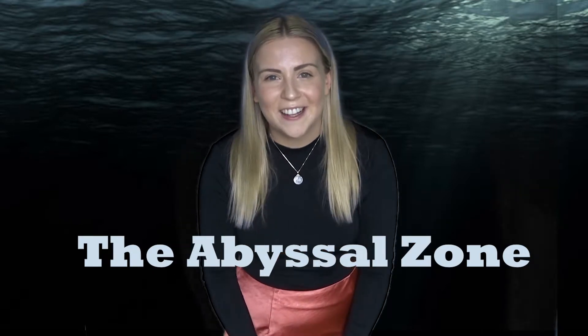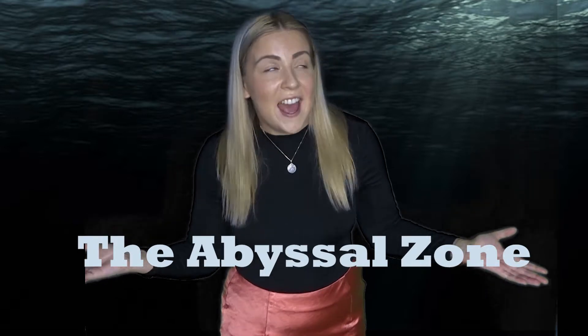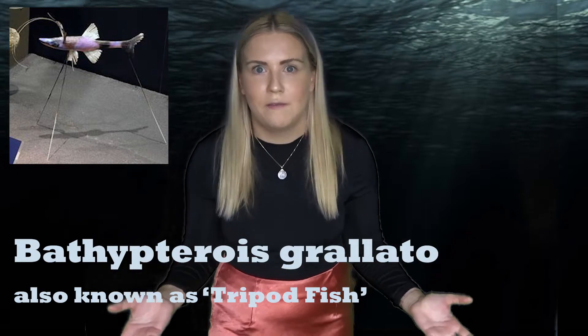Now you have a go. Exactly. Easy peasy. Thanks scientists. Now apart from the beautiful glowing fish that are under the water with us right now, who else lives in the abyssal zone? Well, there's the bathyopteroris grilato, which is a very long name and very hard to remember. Trust me.